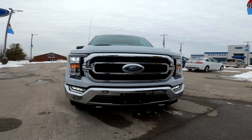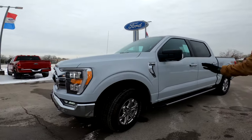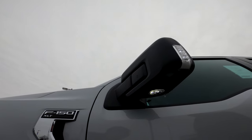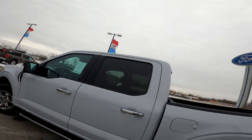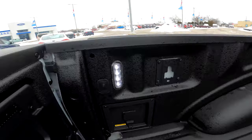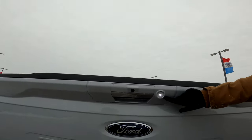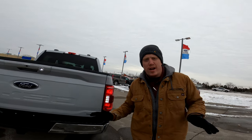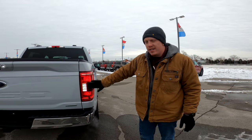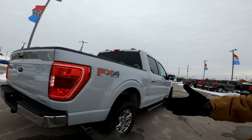On the XLT you have what they call zone lighting. You have lights on your mirrors. Come around to the back — you have lights above the bed and inside the bed, and even a light on your tailgate. This is great for tailgating, camping, working around the house. It even lights up your reverse lights, so you have plenty of light going around the vehicle at night.